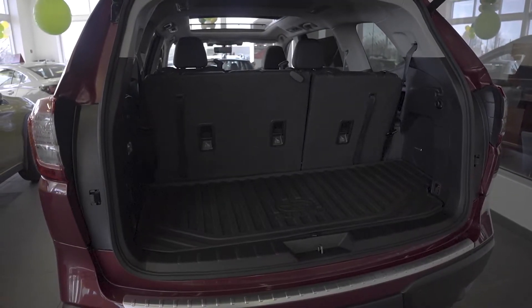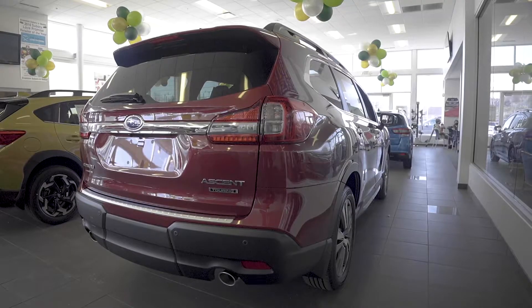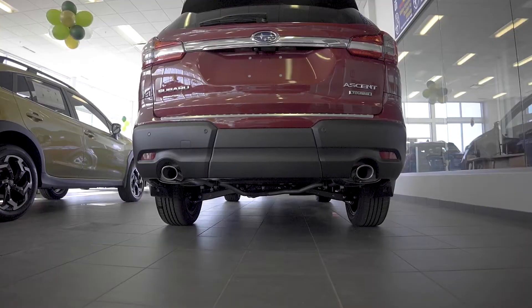Around back, we have a large lift gate with lots of storage space, a stylish rear bumper and taillights, and a dual outlet exhaust.